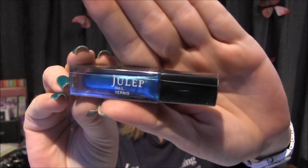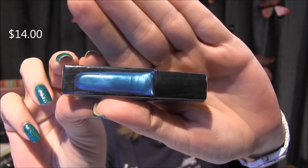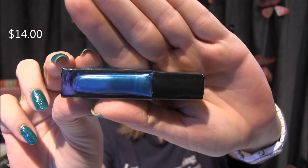Oh, this is stunning, what is this? Okay, this just says 'nail vernice' and it doesn't have a color listed. I'm not sure, but this is an absolutely gorgeous color. It's really blue — it's absolutely gorgeous. So props to that, I am so happy.